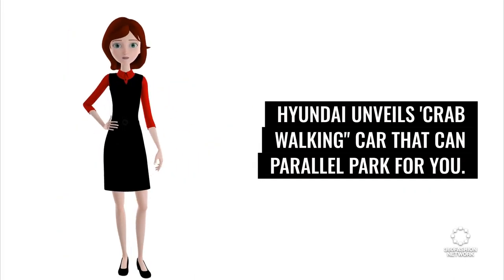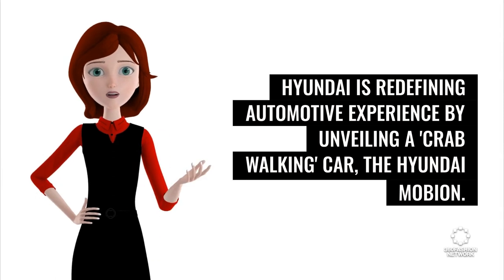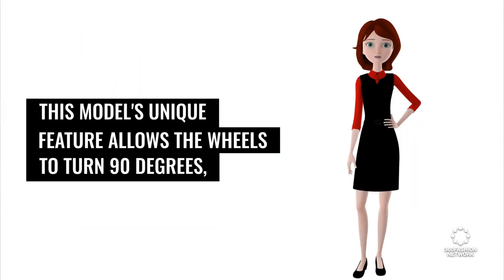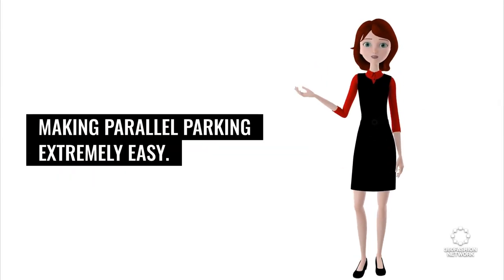Hyundai unveils a crab-walking car that can parallel park for you. Hyundai is redefining the automotive experience by unveiling the Hyundai Mobian. This model's unique feature allows the wheels to turn 90 degrees, making parallel parking extremely easy.